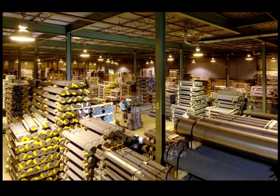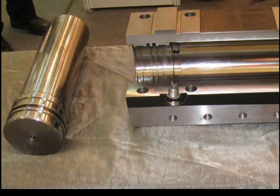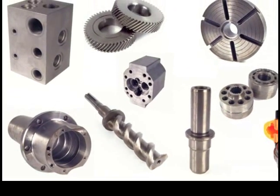Durabar continuous cast iron bar stock is a high quality engineered metal that is used in fluid power components — from hydraulic cylinders to manifold blocks, valve bodies, hydrostatic transmission cylinder barrels, and gear pump housings.